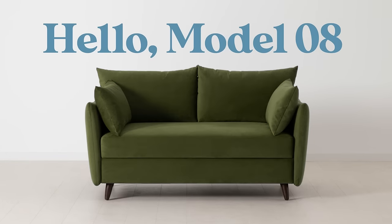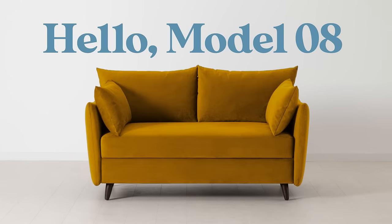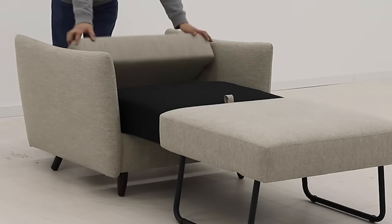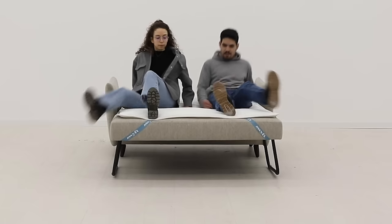Discover the sofa bed collection that gets serious space-saving value points. With a drama-free fold-out system, modern silhouette, and no tool assembly, the Model 08 has seating and sleeping covered all in one.